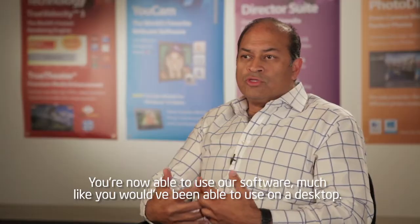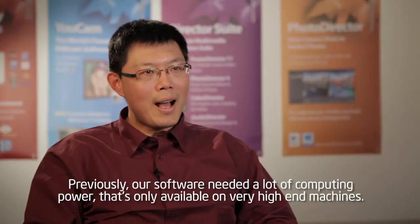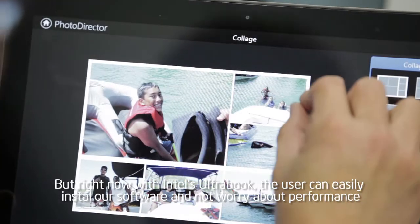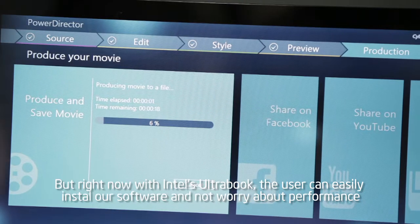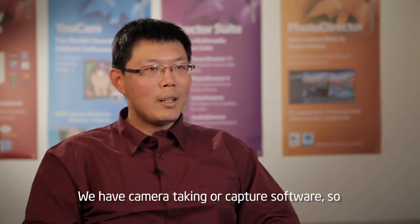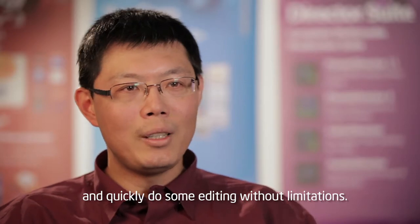You're now able to use our software much like you would have been able to use on a desktop. Previously, our software needed lots of computing power and was only available on very high-end machines. But right now, with Intel's Ultrabook, users can easily install our software and don't need to worry about the performance. They can carry an Ultrabook, shoot some video, and quickly do some editing without limitation.